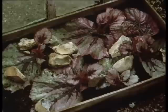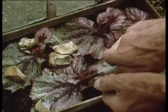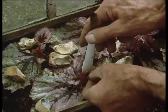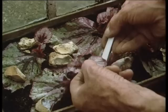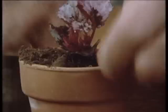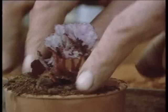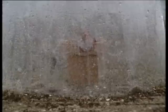These are the Begonia rex leaves which we inserted into the box of propagating compost and placed in the propagator. They are now ready to be severed from the parent leaf and potted up. The leaves can stay here and they will produce a second crop. They are just beginning to come through at the incisions we made in the leaf. I'm very pleased with them.